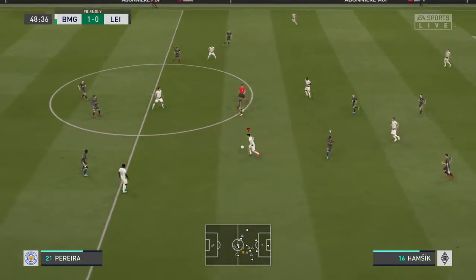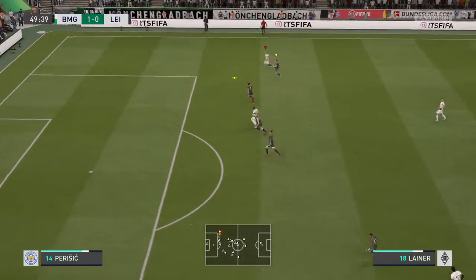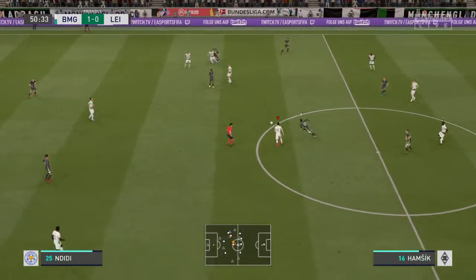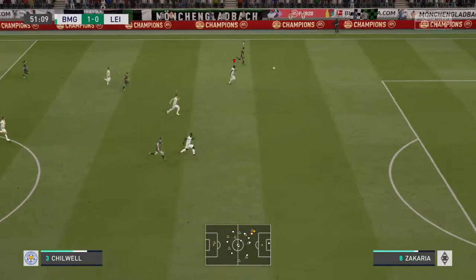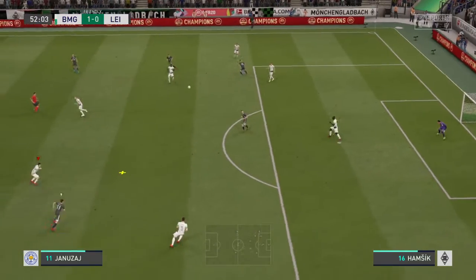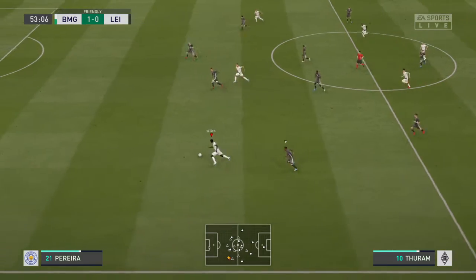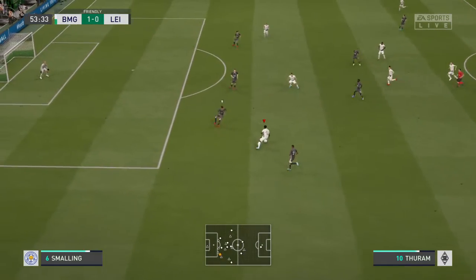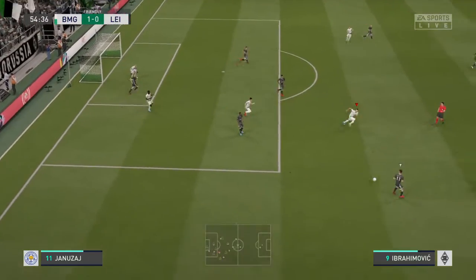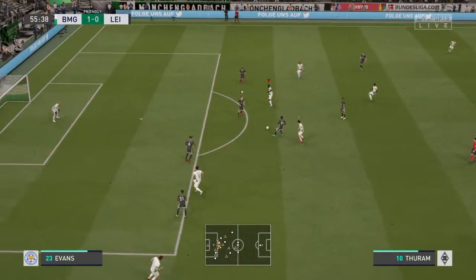Zakaria, Hamsik on to Ibrahimovic — intercepted here. Maddison, threading it through. No one's picking him up in the wide area — this could be dangerous. And there was danger, but he's cleared it. He wants to run at them with the ball, it's good to see. Upamecano with great vision — it was a promising situation, they could have made more of that. Back with an interception, going forward with real purpose now.